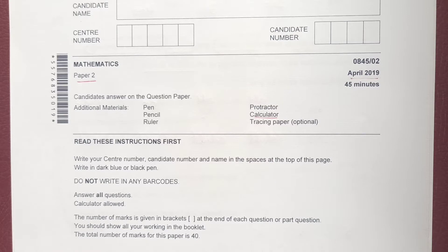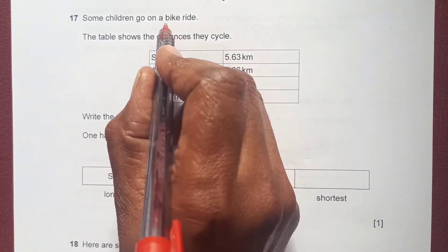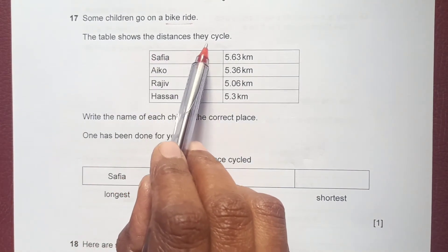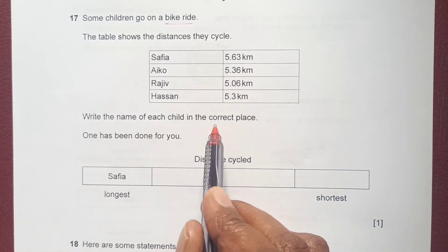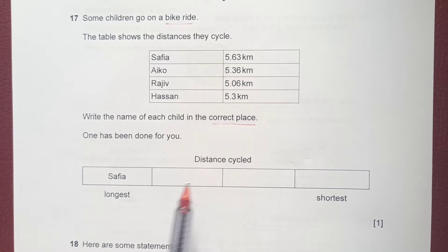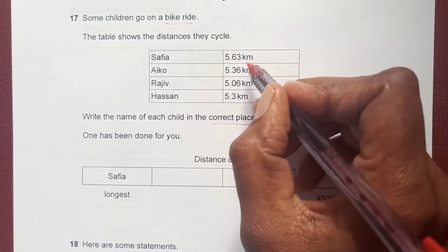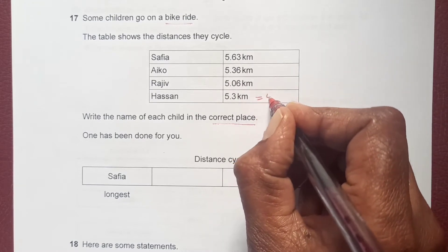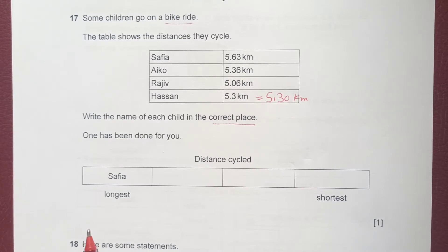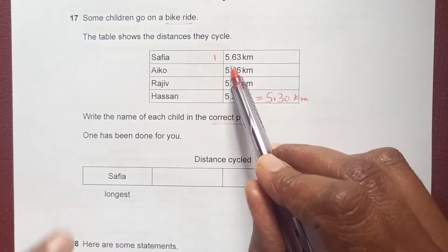Question 17: some children go on a bike ride and the table shows the distances they cycle. We need to write the name of each child in the correct place, from longest to shortest distance. All distances are five-point-something kilometers. The longest distance covered is Safia at 5.63 kilometers.